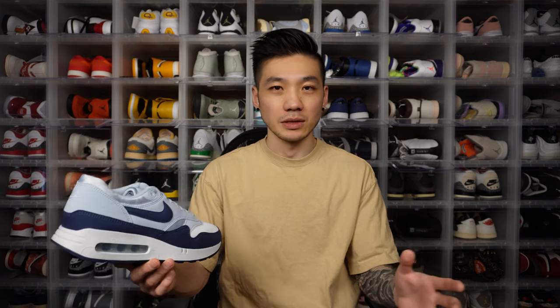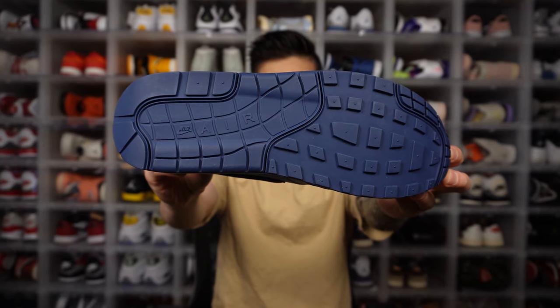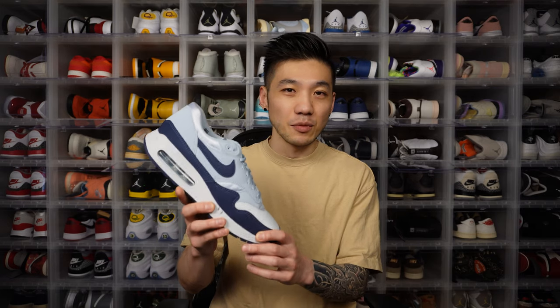Not sure which midsole pattern I like better yet — I think with more Big Bubbles I'll probably get more used to it. It's not too much of a difference. And of course, there's the famous waffle outsole of the MX1. One of these days I really hope Nike makes a gum bottom or crepe bottom MX1 Big Bubble.